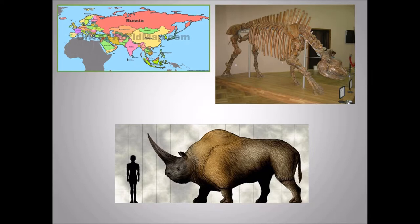Here is the whole continent of Eurasia. Elasmatherium is mostly found in Northern Eurasia — specifically in the Northern Eurasian countries, probably from France all the way to Siberia. That's pretty much where it would be found.